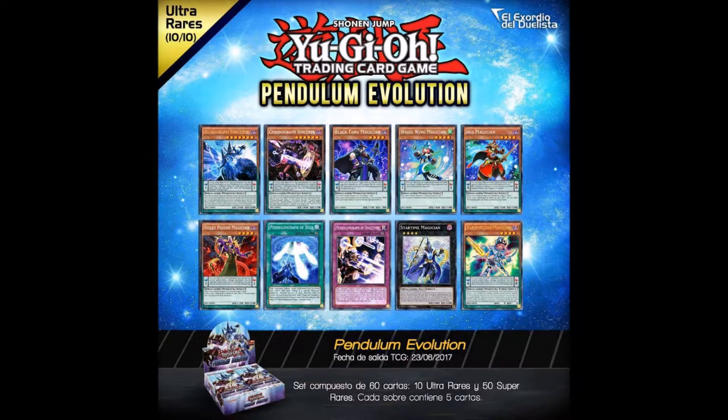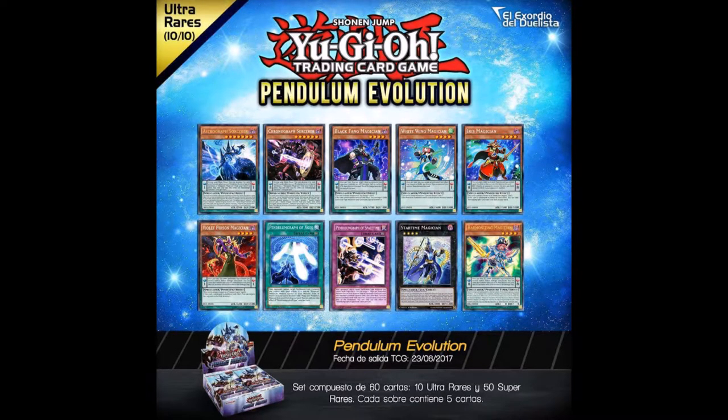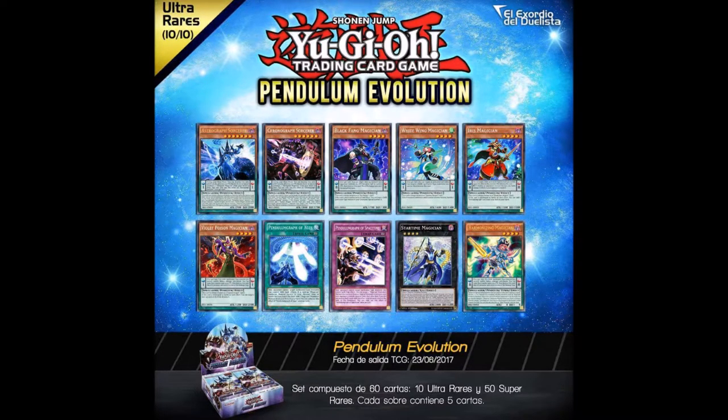The ultras are the only new cards in the set — none of the supers are new cards, all the supers are reprints, and all the ultras are the new cards. This is especially weird because this was originally a structure deck, so you'd think having something at ten dollars would be accessible. But every single magician card being changed to an ultra rare really ruins the accessibility of the set, because now it's going to be harder to get multiple copies of some of these cards.